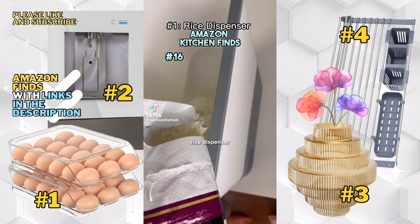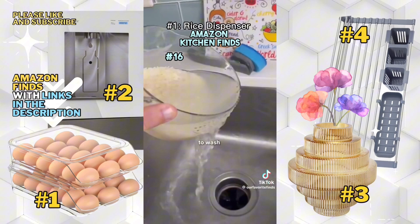First is this rice dispenser that holds 25 pounds of rice and dispenses with one touch into a measuring cup that doubles as a strainer to wash your rice.